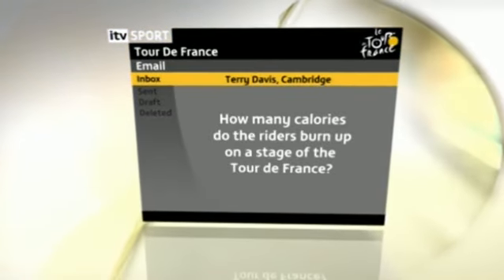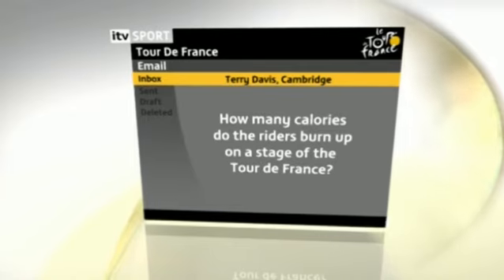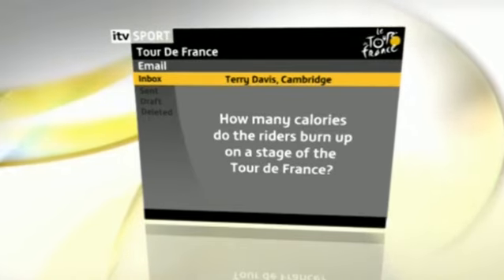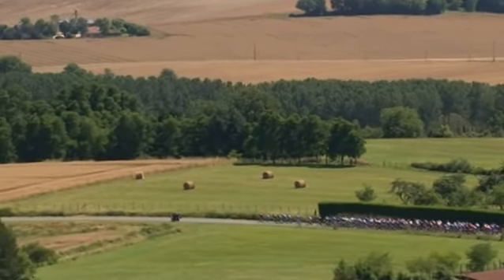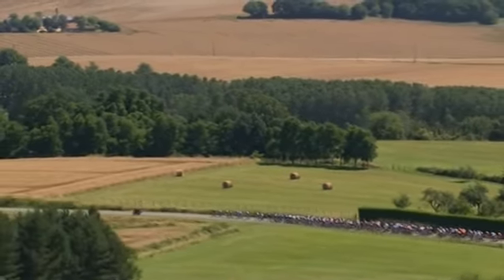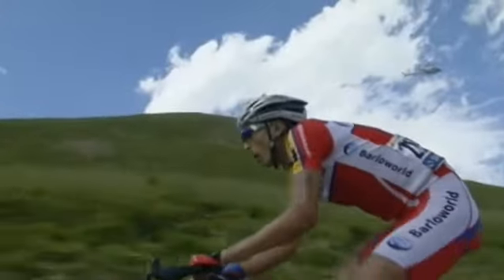Time now for your emails from the commentary box. The first one comes in from Terry Davis from Cambridge. Terry is asking how many calories do the riders burn up on a stage of the Tour de France? Well, it depends on what kind of stage it is and on climatic conditions. On the flatter stages a rider will burn around about 5,000 calories, but on the big mountain stages that figure can be as high as 8,000.